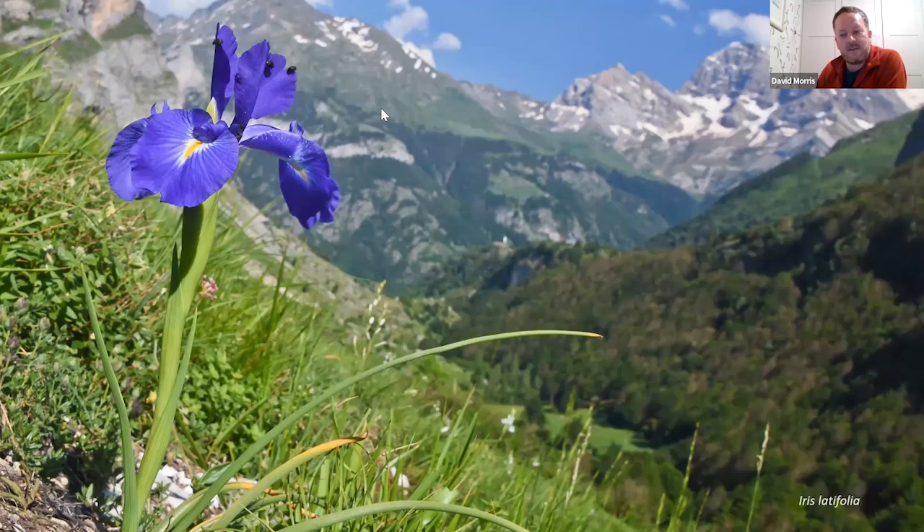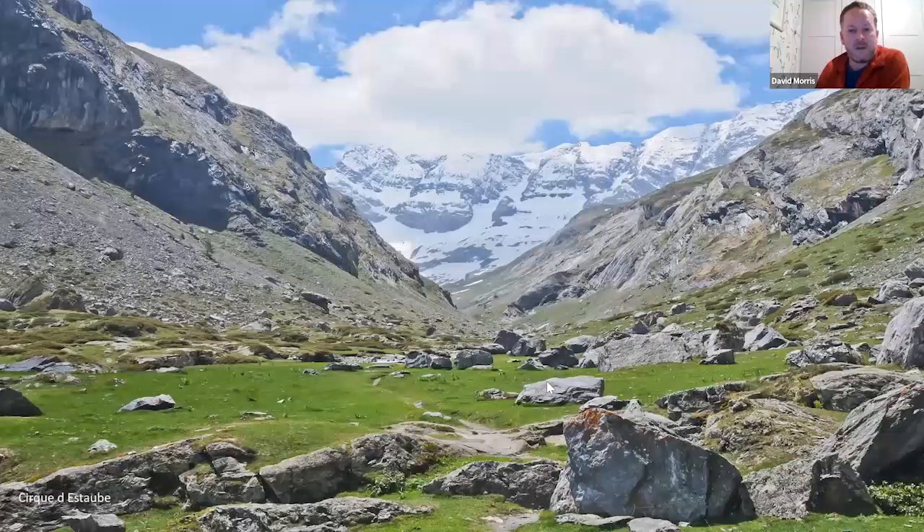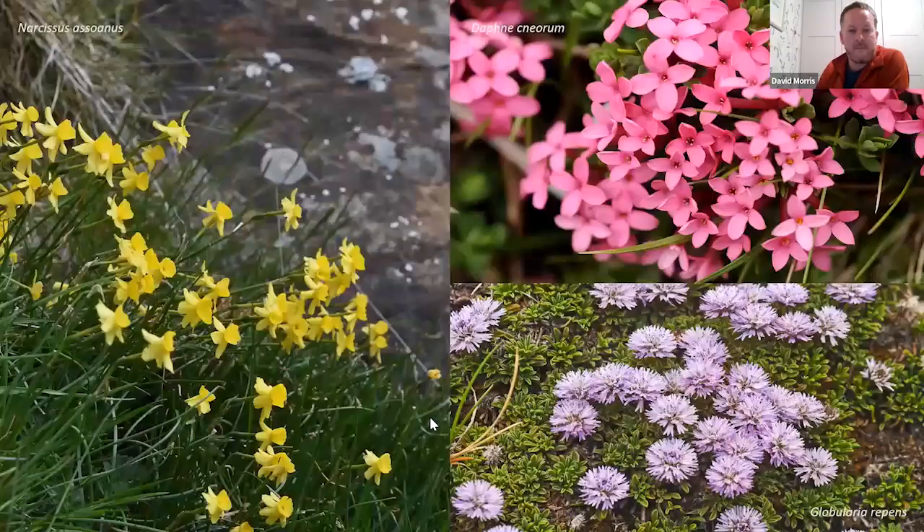Another species people often ask about is the English iris, Iris latifolia — it almost looks out of place, this fantastic iris that flowers in June. You can see some St Bruno's lilies in the background on slopes overlooking the bigger peaks. At that time of year, transhumance also happens — the village people bring their livestock up from the valley bottom, very often past our hotel in the evening, up to the higher altitude cirques for summer grazing.